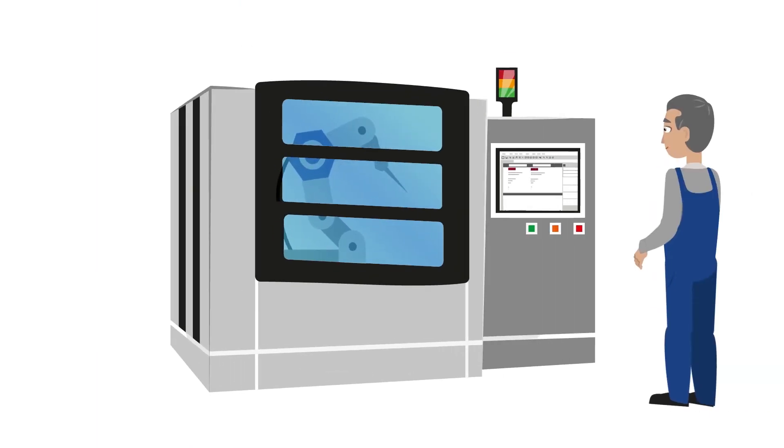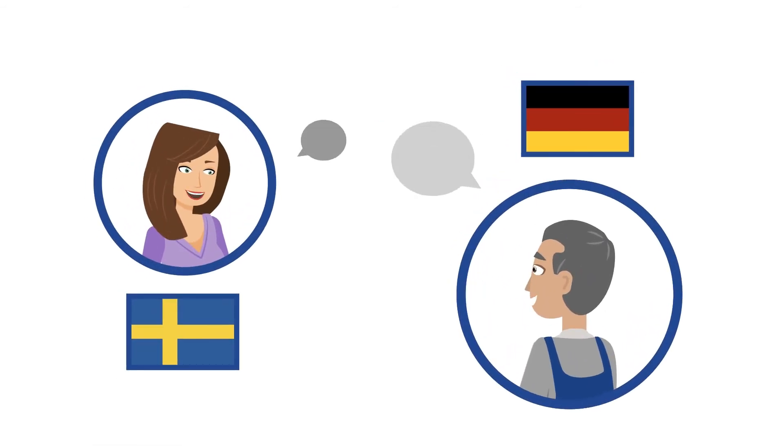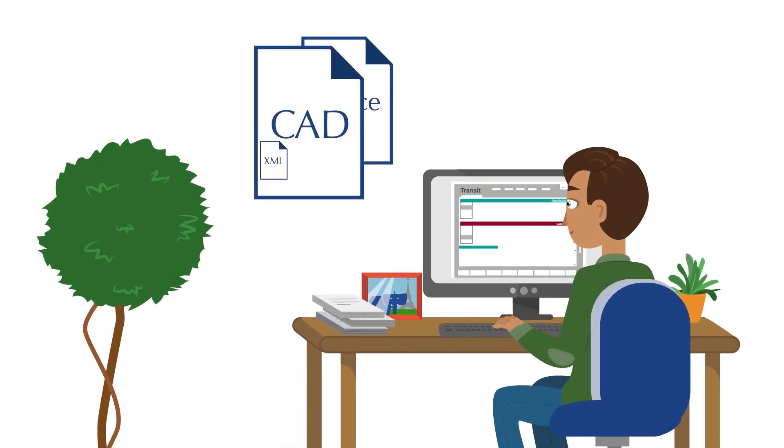StarMT can be integrated into third-party applications such as workshop portals or helpdesk systems, which makes it easier to provide customer service across borders and language barriers. Professional translators can benefit from StarMT too, by combining it with the translation memory system they normally use to translate all kinds of source documents.